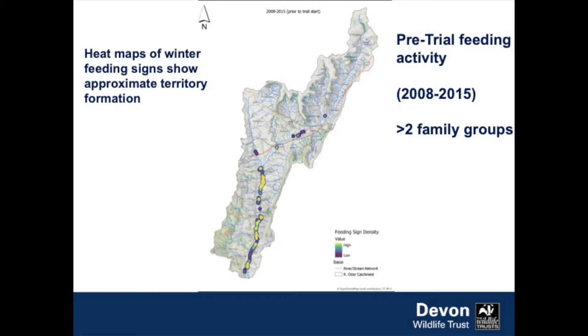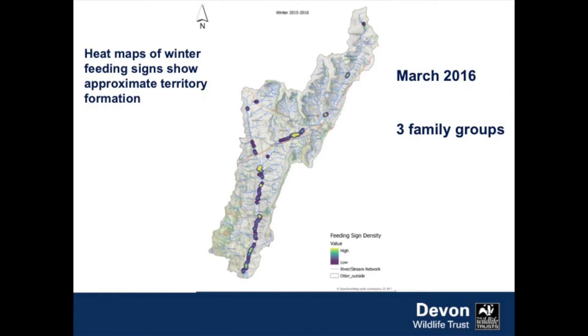The catchment is 250 square kilometres — about 50 kilometres from top to bottom. At the very beginning of the trial, we had two family groups living wild in the lower part of the catchment, having chosen the deeper water of the lower reaches. They were living in two distinct groups but over quite a long length of river. By March 2016, we were up to three family groups, with another family established about halfway up the catchment, and feeding signs right up in the headwaters — 50 kilometres from where the original family groups were living.